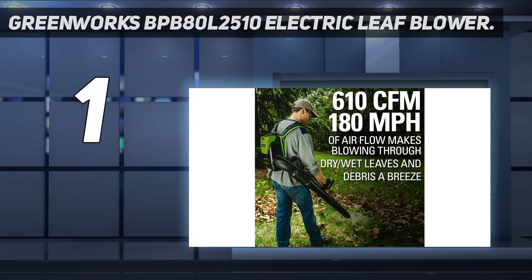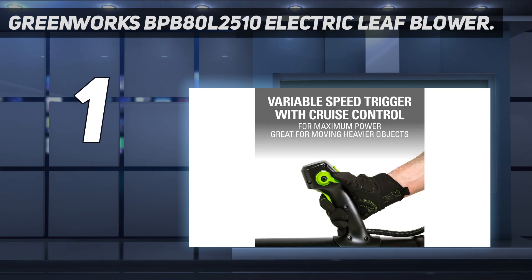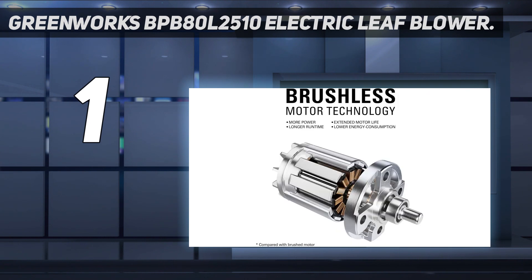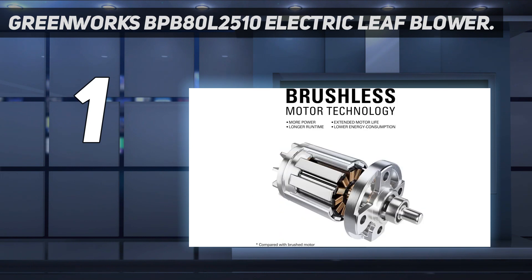And number one: the Greenworks BP-B80 L2510 electric leaf blower. This Greenworks leaf blower is the lightest and most compact of the backpack models we tested. On its turbo setting, the blower's airstream forms an effective leaf-moving zone, though the outside edges of the airstream appear to be less powerful. It also scored high marks for its padded and highly adjustable shoulder straps, which can save you from a sore back, as well as its comfortable handle.